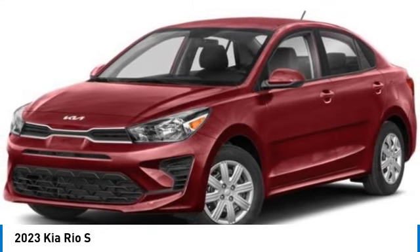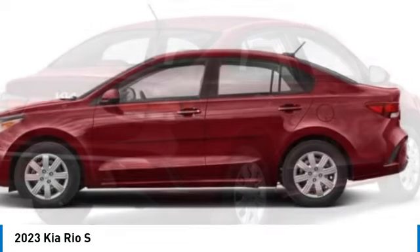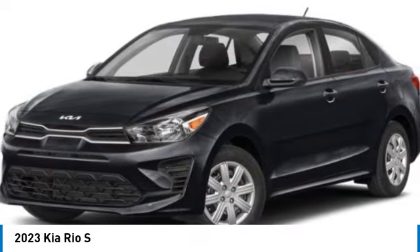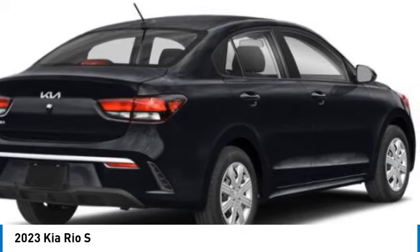Looking for the right vehicle? Check out the 2023 Rio. The Rio delivers sprightly performance, great fuel economy, and agile handling, all in a stylish package. This vehicle has less than 100 miles.